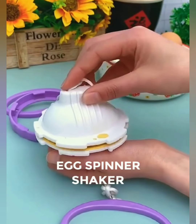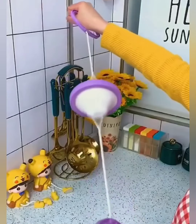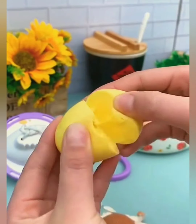Ready to shake up your cooking routine and add a dash of excitement to your kitchen? Meet our egg spinner shaker, the culinary companion that turns egg preparation into a captivating experience. Simply place the egg inside, give it a spin, and watch as the magic happens. It's a fun and efficient way to achieve the perfect consistency every time.